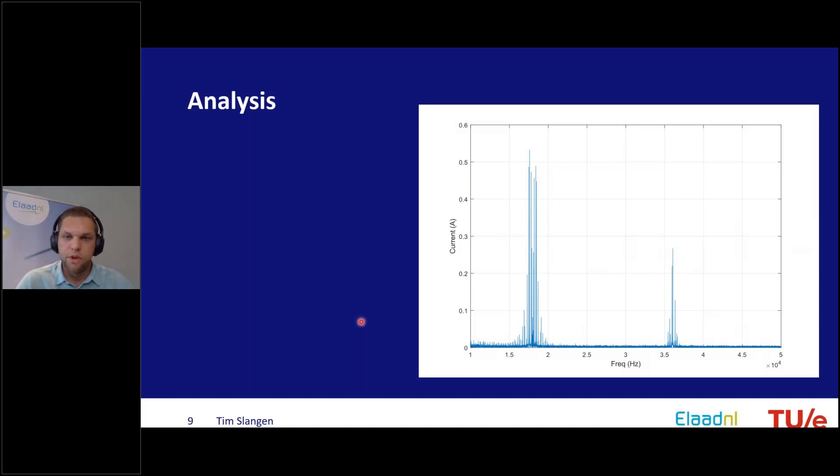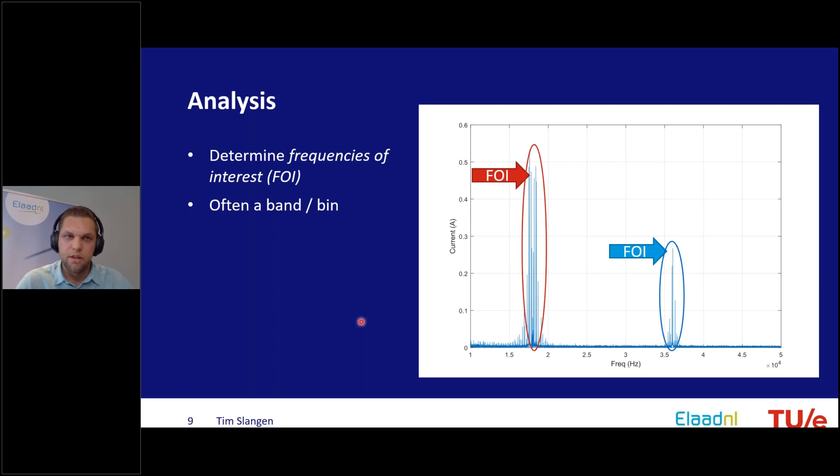The next few slides show a frequency spectrum for one of the measurements to illustrate the analysis. Here is a spectrum overview of a measurement at a fast charging location. You can see emission between 16 and 18 kHz and something around 36 kHz. Unlike harmonics, this is often not just one component but a band of components, with width that can be very wide or broadband, and changing over time — you do not know beforehand.